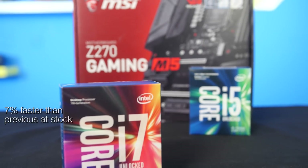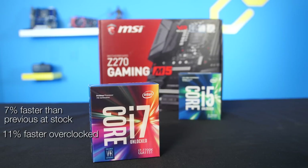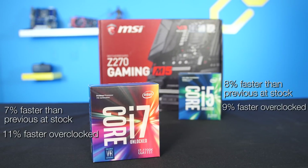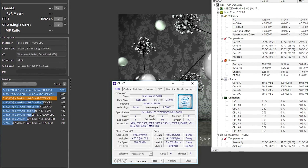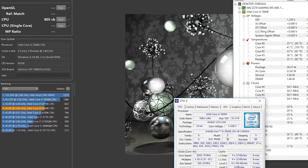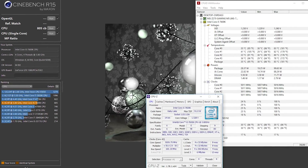In short, the new i7 is 7% faster than the previous one at stock and 11% faster when overclocked, while the i5 is 8% faster at stock and 9% faster when overclocked. We started our testing with Cinebench R15, which showed direct linear scaling between processor clock speed and score. Since Skylake and Kaby Lake share the same architecture, it's safe to say that other benchmarks will show similar levels of scaling.